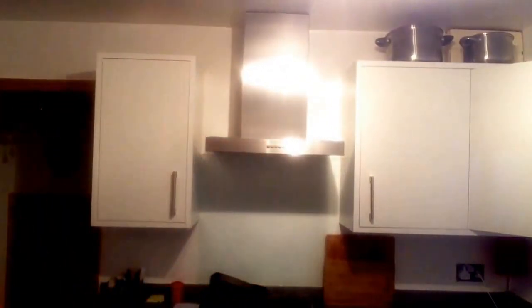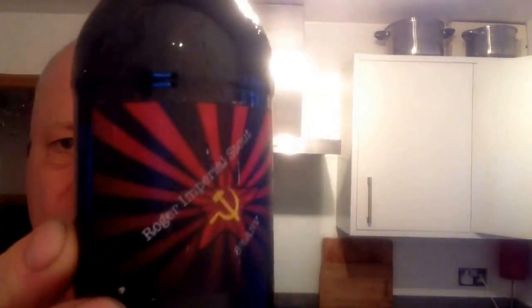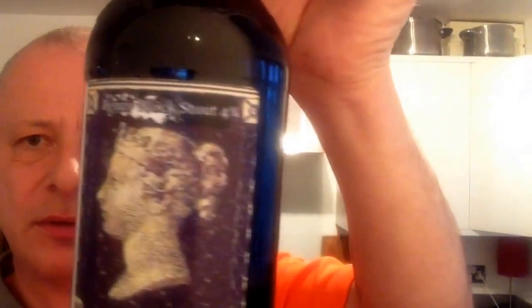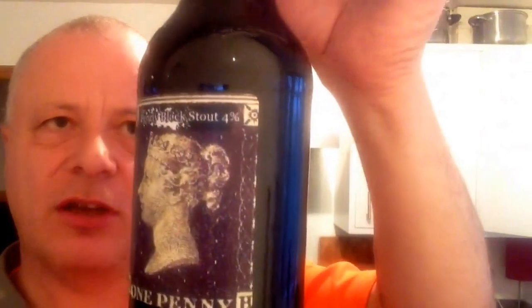Homemade cider is the next one. Then there's the Roger Imperial Stamp — and that comes in at a low ABV of 8%. The next one is the Penny Black Stout. I think Alan must have been around when these stamps were available; I think he's enlarged it a little bit.